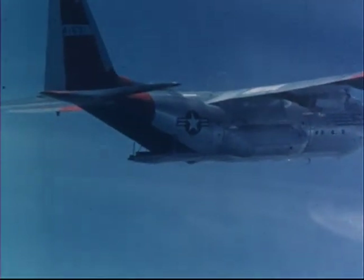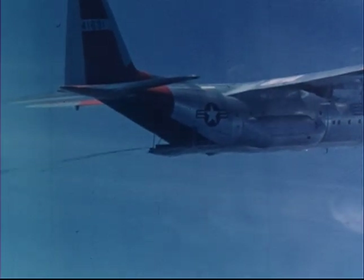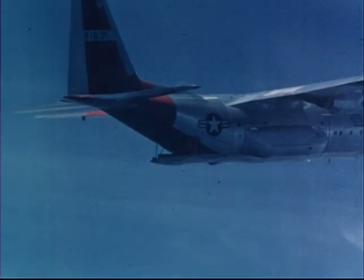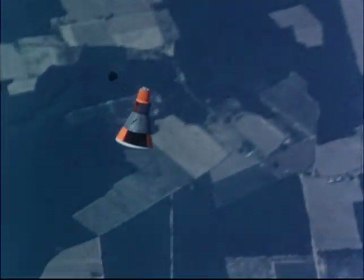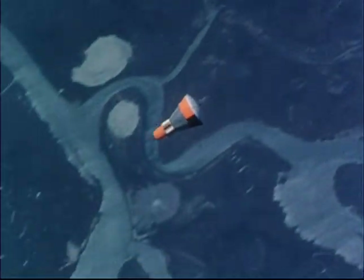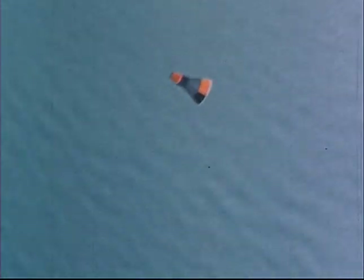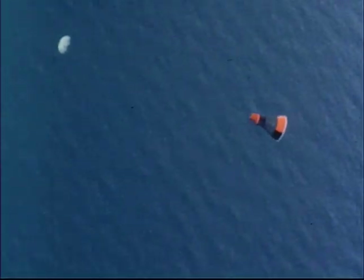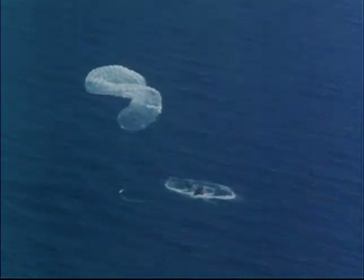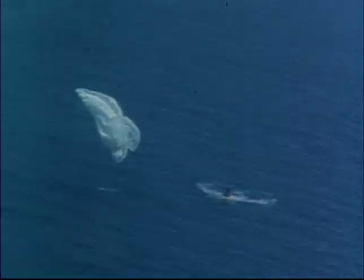Large cargo airplanes were used in the development of the parachute system. Full-scale boilerplate capsules were dropped from Air Force C-130 aircraft at high altitudes. The small drogue parachute is ejected by a mortar charge, which reduces the capsule's swinging motions in the early stages of descent. Upon impact on the water, the parachute is released from the capsule by a small explosive charge to avoid dragging the capsule in the wind.